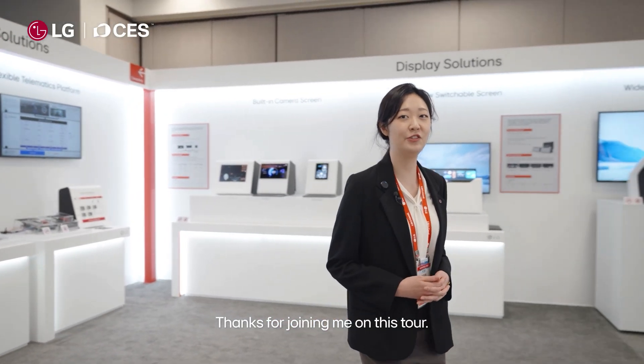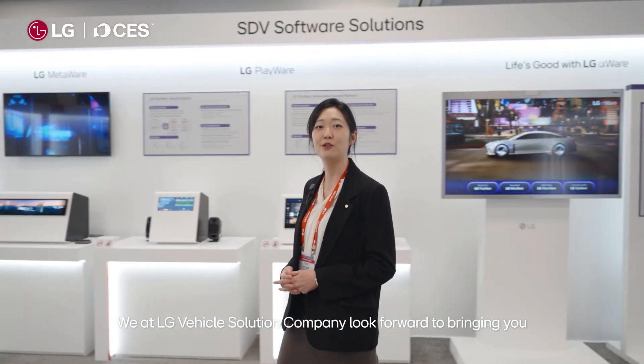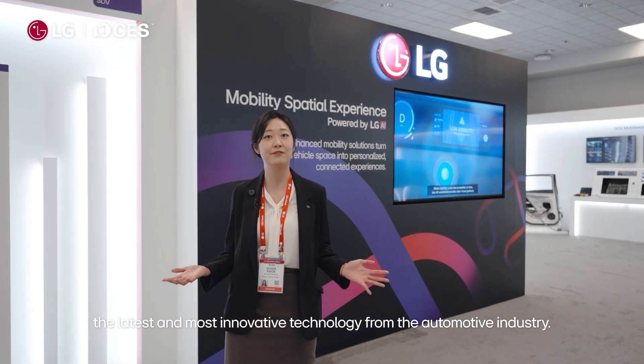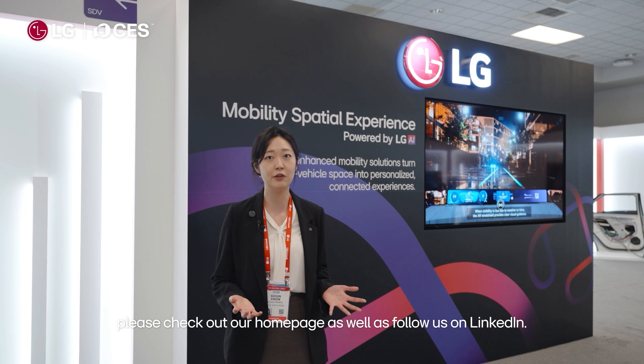So that sums it up. Thanks for joining me on this tour. We at LG Vehicle Solutions Company look forward to bringing you the latest and most innovative technology from the automotive industry. To hear our latest updates, please check out our homepage as well as follow us on LinkedIn. Thank you.